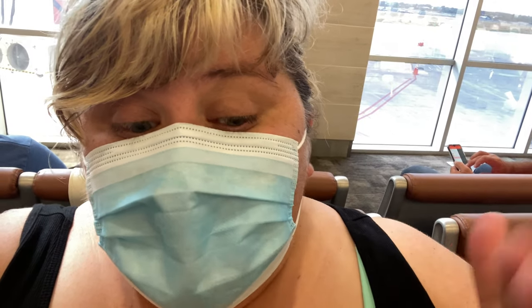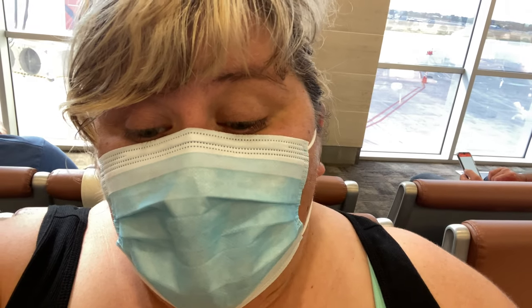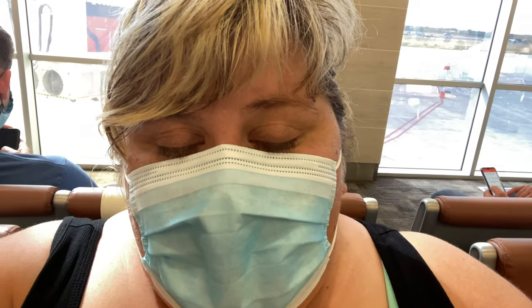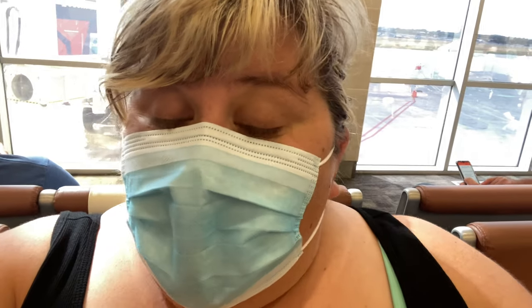I didn't anticipate being able to show you guys a different airline, but here we are. I am back on Delta because of all the craziness that happened with American last night. I just booked new tickets for the way home out of San Antonio. We'll explain that a little bit later. But remember, Delta is blocking out the middle seats and they're going to be boarding a little differently than American. So let's do a comparison.